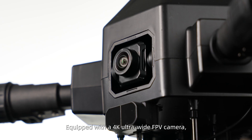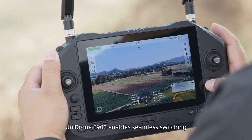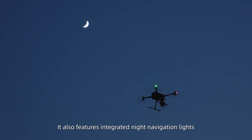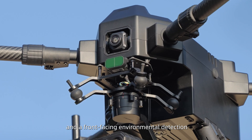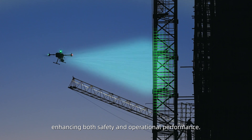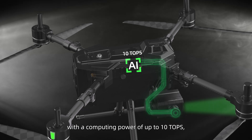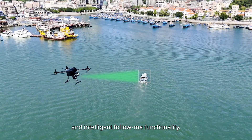Equipped with a 4K Ultra Wide FPV camera, Unidron E900 enables seamless switching between ground and flight perspectives. It also features integrated navigation and a forward-facing environmental detection and obstacle avoidance system, enhancing both safety and operational performance. The built-in intelligent AI tracking module with a computing power of up to 10 TOPS enables smart recognition, tracking, and intelligent following functionality.